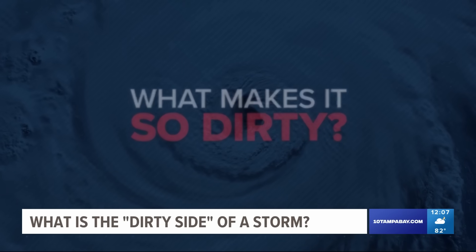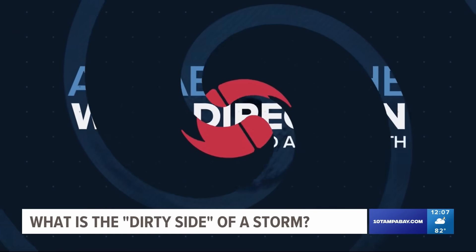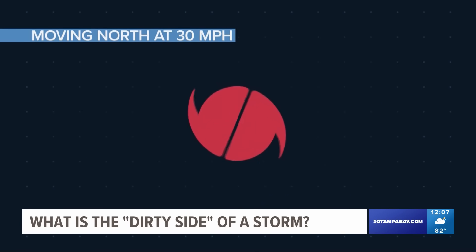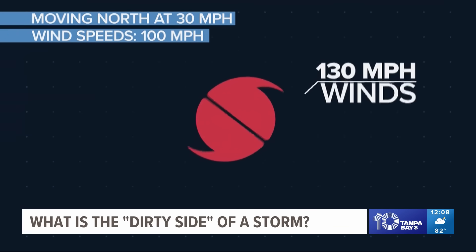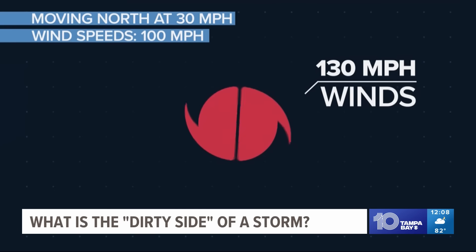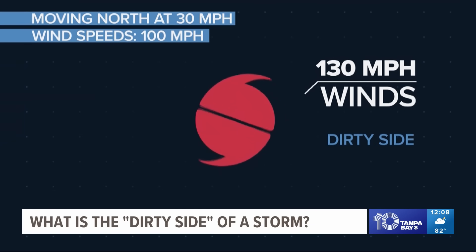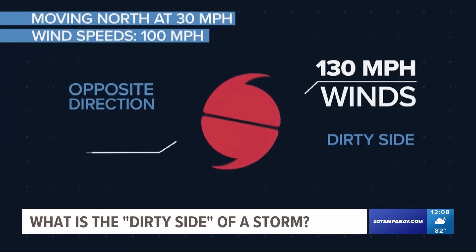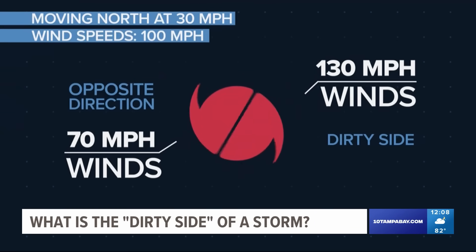So what makes it so dirty? It's all about the wind direction and a little math. For example, if a storm is moving north at 30 miles per hour and has wind speeds of 100 miles per hour, then the storm will produce winds of 130 miles per hour on the right dirty side. While on the left side, winds move in the opposite direction of the storm's movement, so they'll be slower at 70 miles per hour.